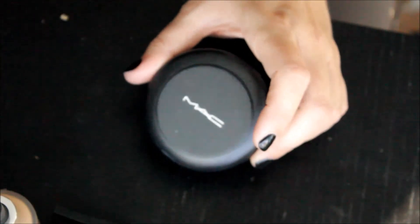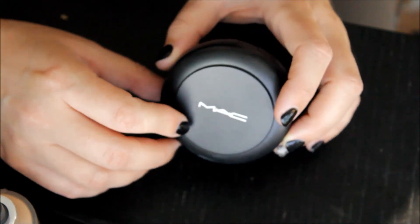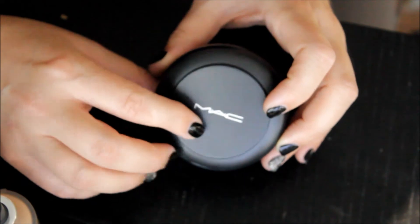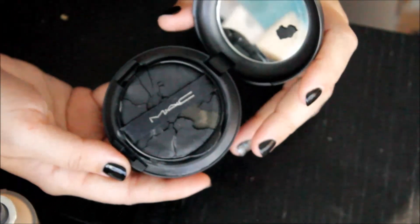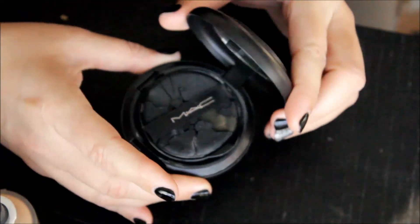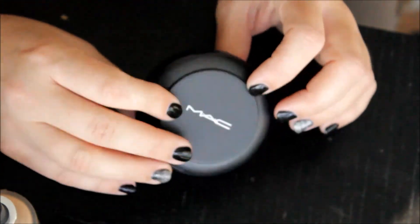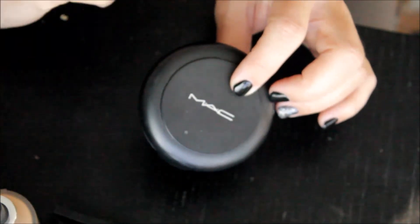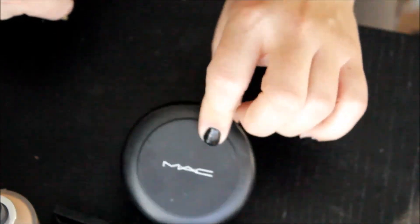Next, another MAC foundation — this is the Match Master cushion foundation in 1.0. I like it, and I like the fact that you just have to replace the cartridge rather than the whole packaging. I think it's a little too light for me now. It has a good amount of coverage despite it being just a cushion foundation. If it's turned, we are going to get rid of it and Back to MAC it.